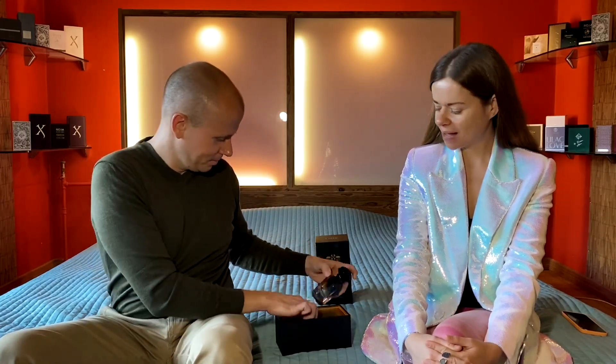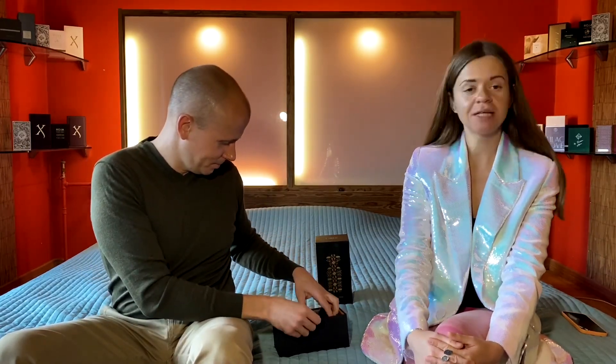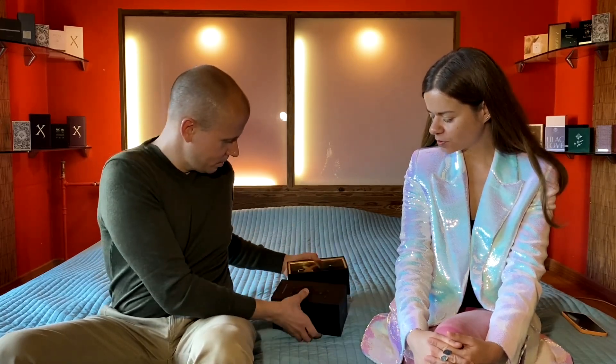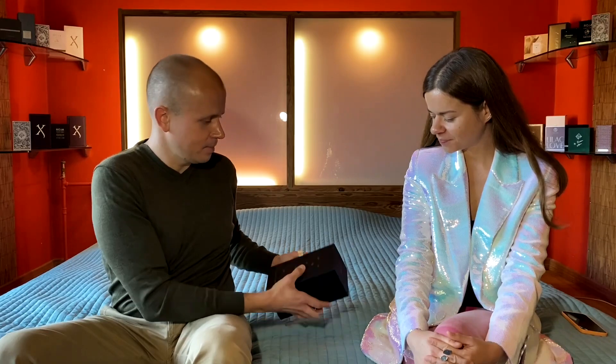Today we'll talk about a fragrance by niche fragrance house Wydian. It's from the black collection and the fragrance is called 4. Dmitry will show you the presentation here, and then we'll speak about the fragrance itself.